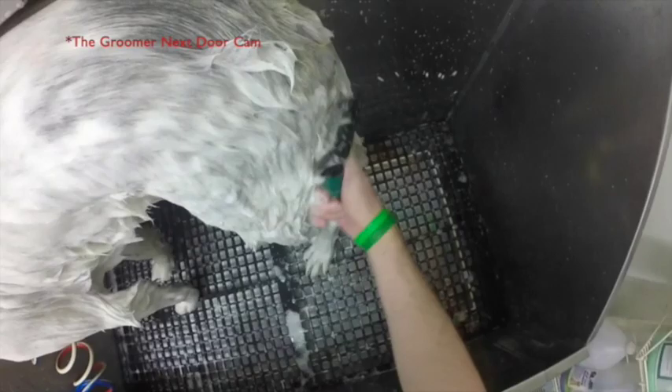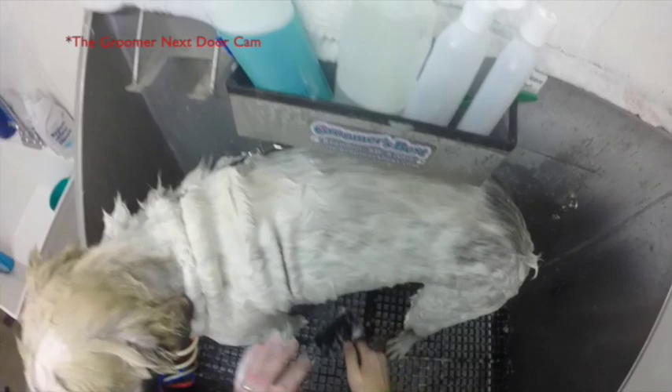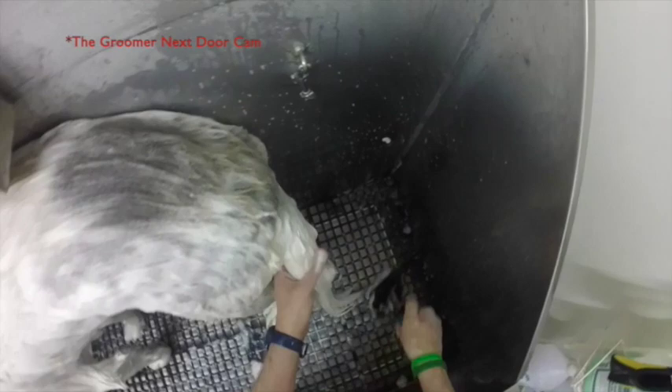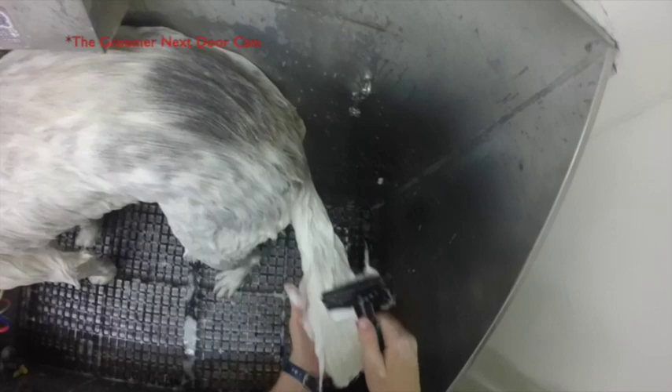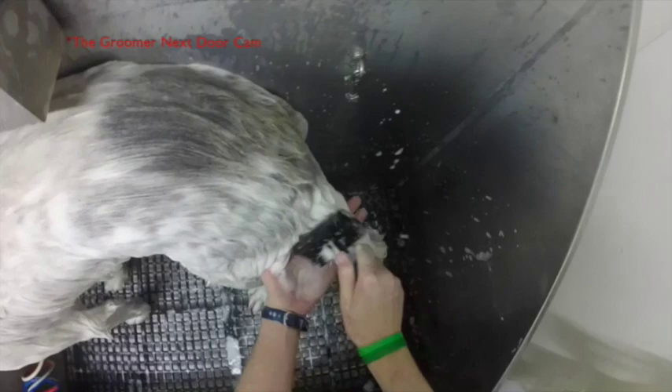The importance of the degreaser is to get all the oils off the skin in order for the shampoo to do its job and to condition the skin. Right now I'm following up with a slicker brush. A slicker brush is a pretty standard brush for every groomer — it's got bent bristles and it helps straighten out the hair. Normally you don't want to use it on a wet dog, but on a thoroughly sudsy dog it can glide right through.